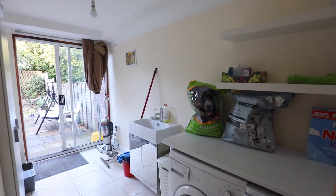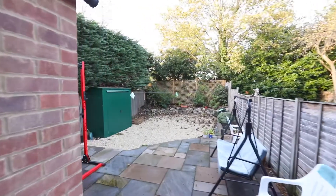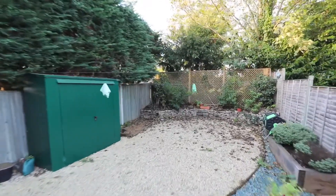The property includes gas central heating throughout and benefits from a new combi boiler. As you can see, the rear garden has been landscaped and is low maintenance.